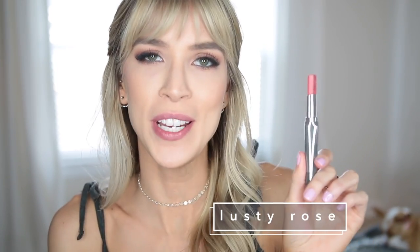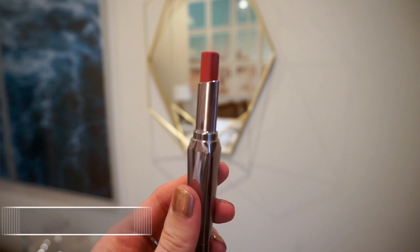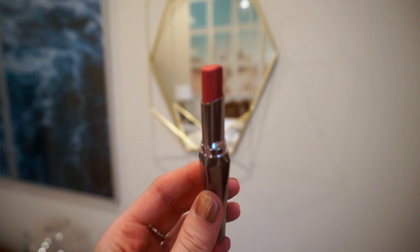Next up we have Lusty Rose. This is a pretty safe everyday color — more of a rosy kind of nude. I feel like a lot of people would like this one. And just like Nude Scandal, the two colors are very, very similar. So you do have the ombre effect, but it is extremely subtle. That works for most people, but if you're wanting an ombre lip, this color isn't for you.